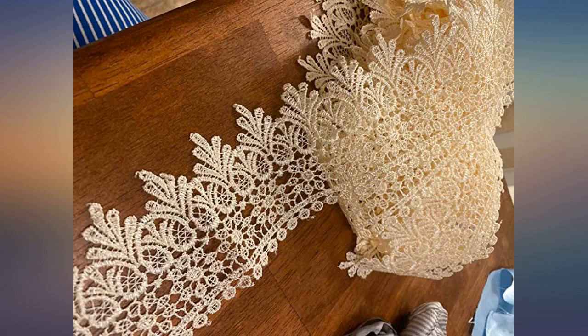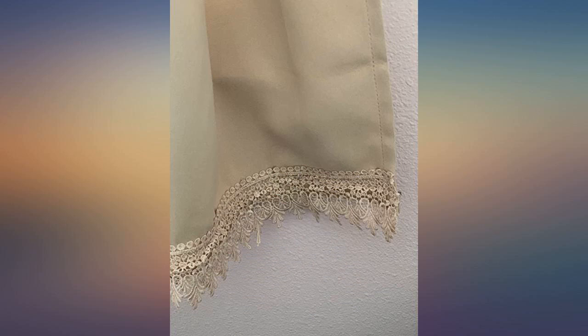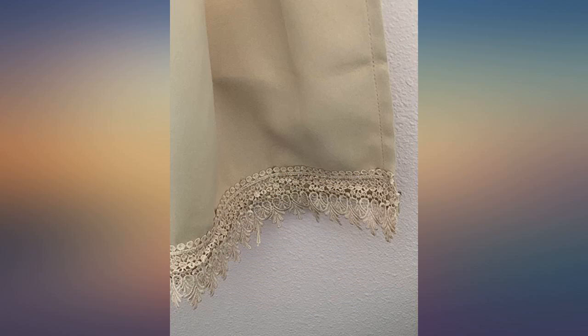Product feels very rich and thick. No shortcuts or skimping on this at all. I could not believe how nice this is for the price I paid. This lace is gorgeous — pictures don't do it justice. Sews well and has a good weight and feel to it. It's sturdy. Bought this lace to add to the bottom of a dress; came out beautiful.